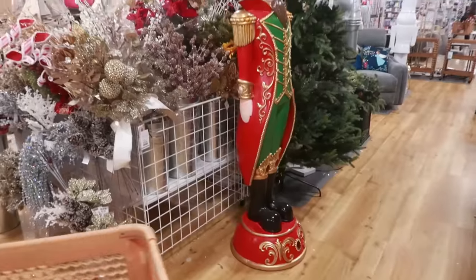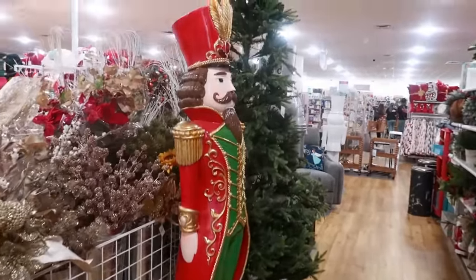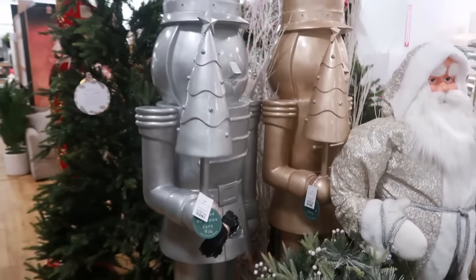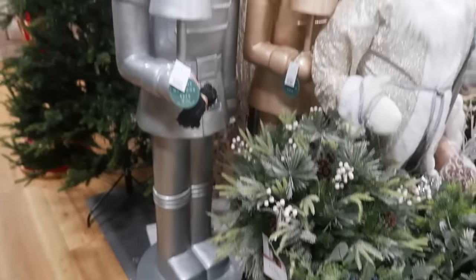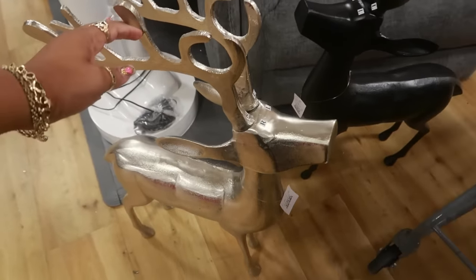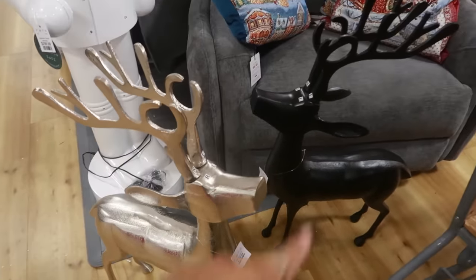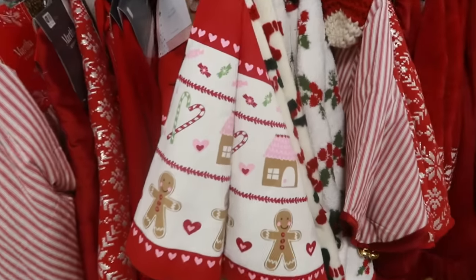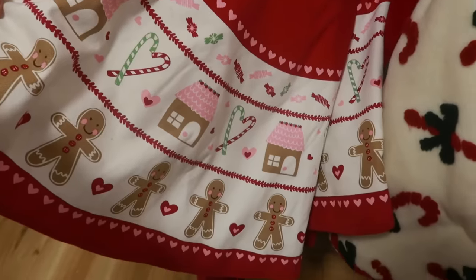He's about six feet. There's the silver and gold soldiers for $400. These are $129 — you got the silver or the black.